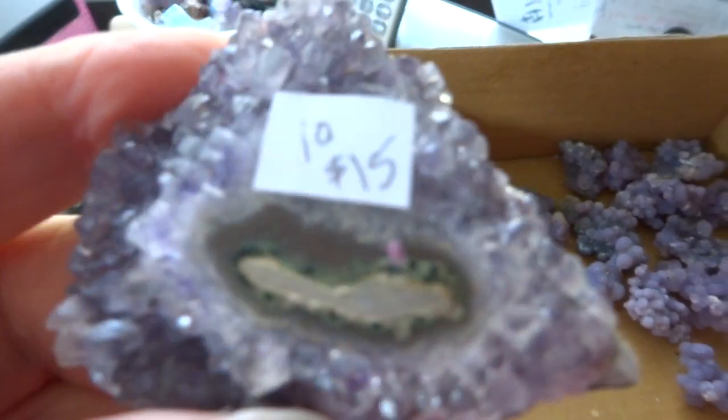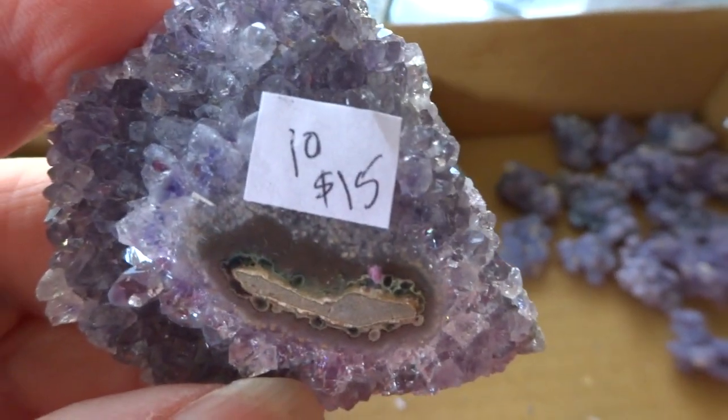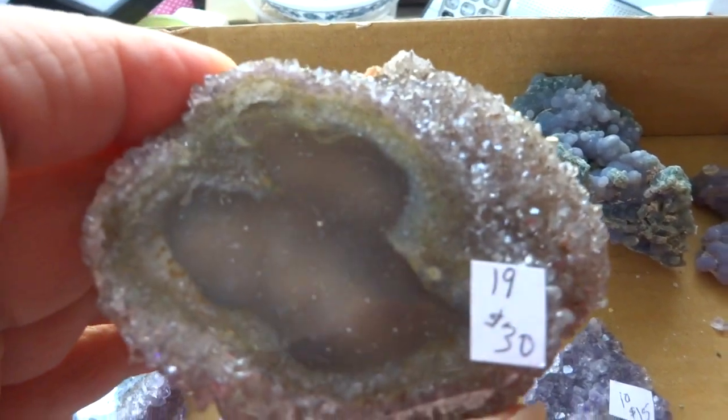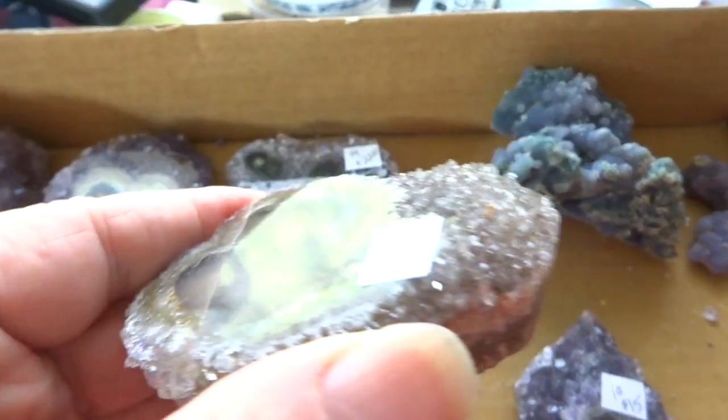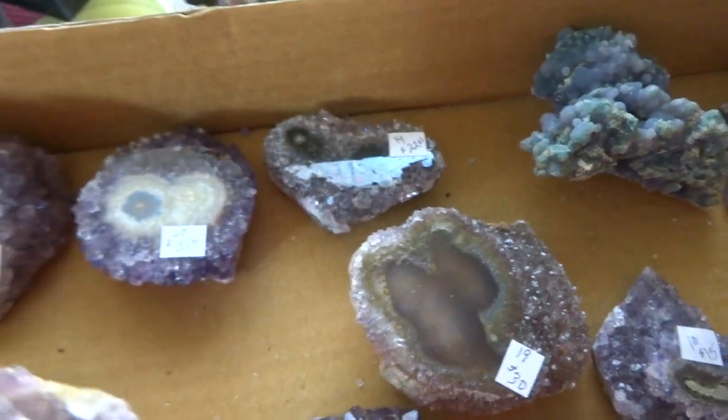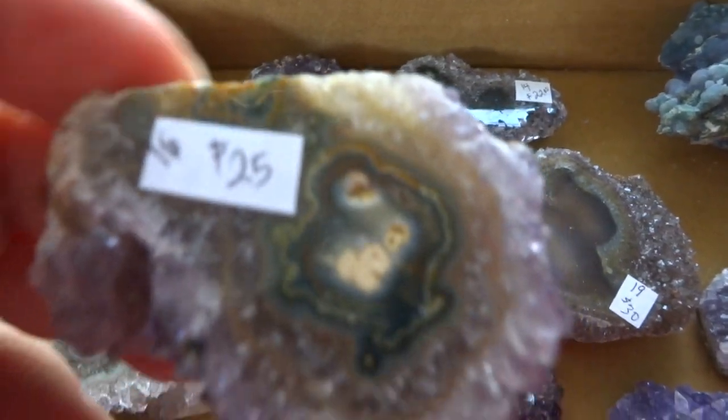I don't think I did number 10 with the stalactite specimens — $15. Number 19 is $30. And number 16 is $25.